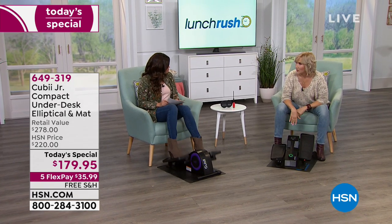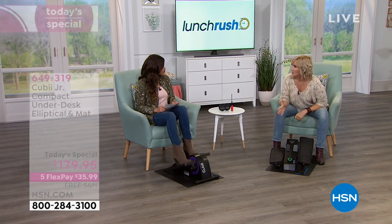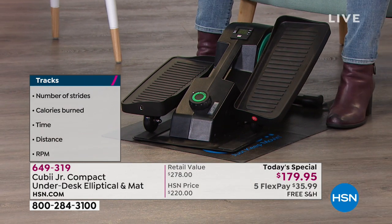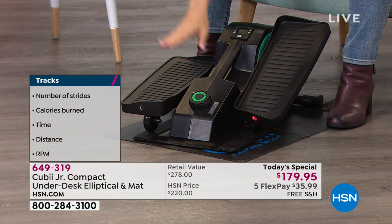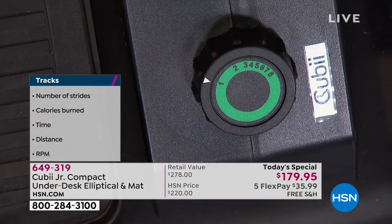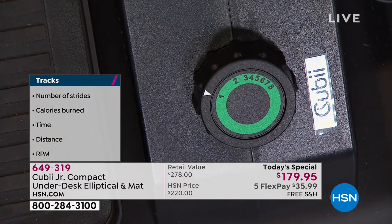This will grow with you, whatever fitness level you're at and whatever your goal is. If you just want to keep moving and have increased energy, that sense of wellbeing that comes with movement — you can go anywhere from a one to eight resistance level and feel the difference. Right now I'm just on level one.